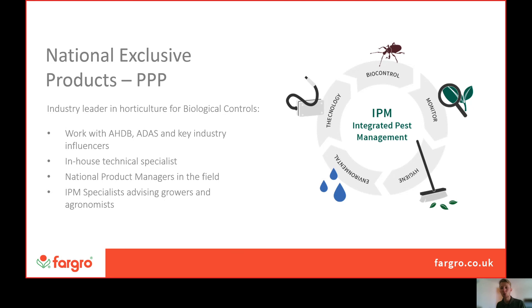Those IPM specialists are also capable of covering the UK, so even if you're not based down on the south coast close to Fargro, we can get an IPM specialist out to you for a chat.